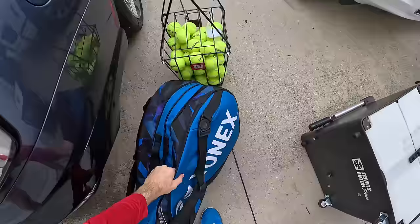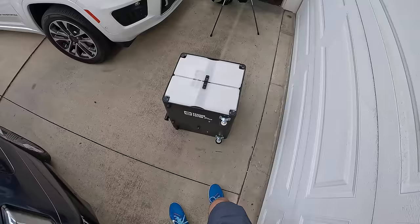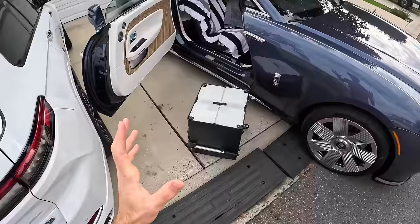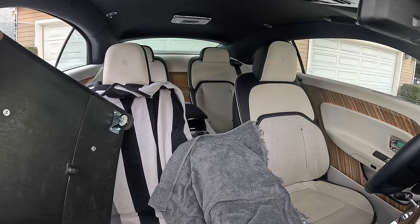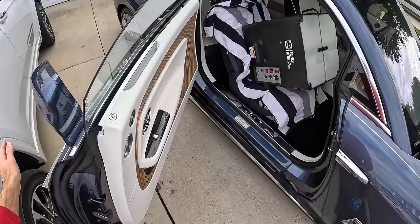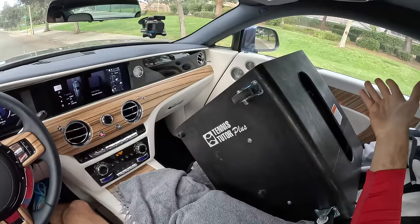Let's just try the rackets and balls first — yes, those fit great. For the hitting machine, I've got the answer. I had to move the vehicle out into the street so I could get that coach door swung super wide, and just put the machine right in the back seat — success! Who says a Rolls-Royce isn't practical? Look at this.